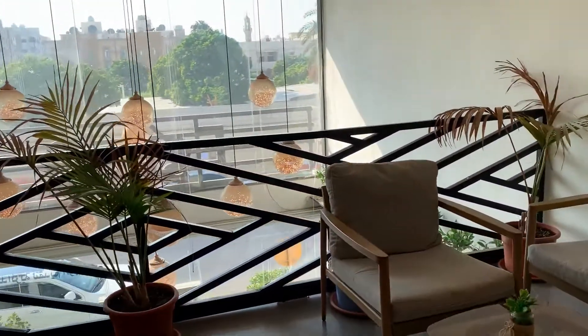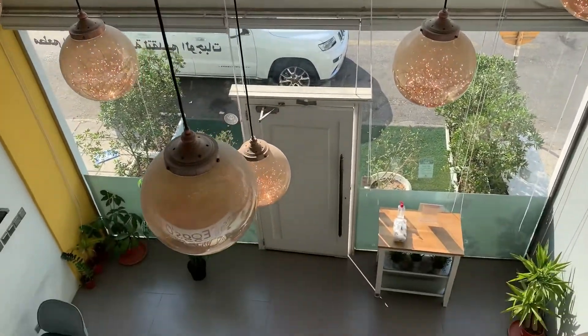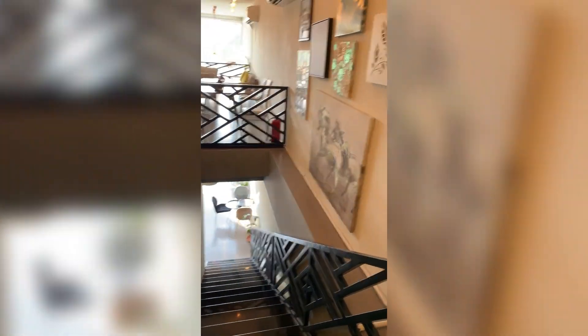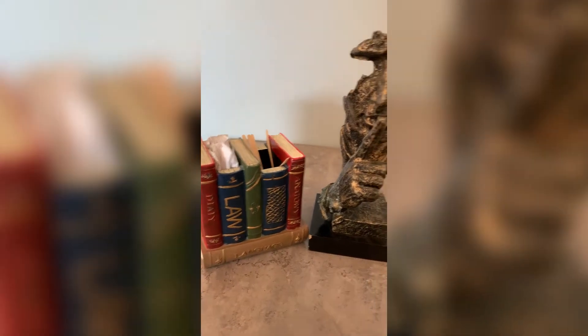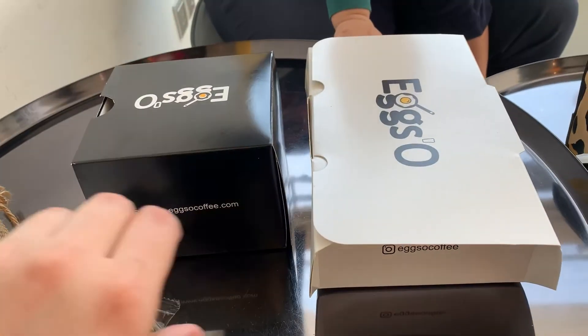They have a very simple menu, so it will not cause any confusion when ordering. We ordered one shakshuka from the eggs section, which was served with toasted butter bread, and one chocolate waffle served with strawberries and chocolate syrup.